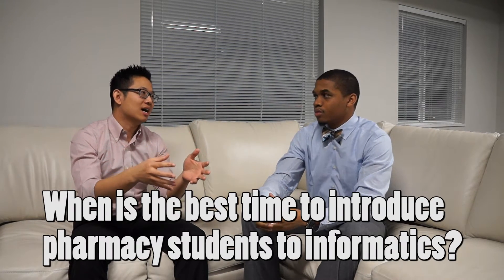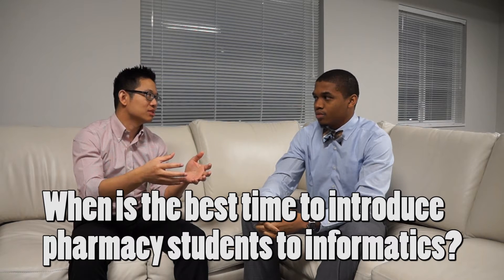So with that being said, I'll ask you one of the questions and let you know what the group kind of said. When do you think would be the best time to talk to pharmacy students about informatics? In those four years of pharmacy school, when is the best time to introduce them to this field?